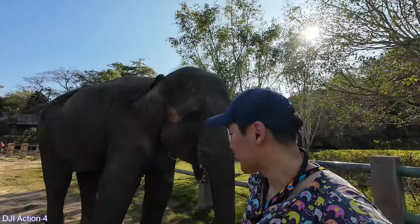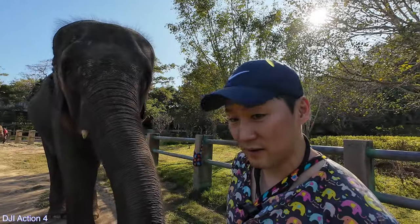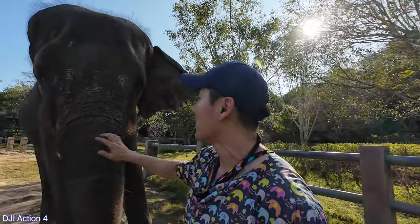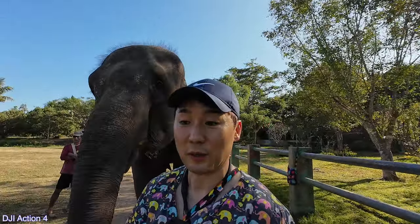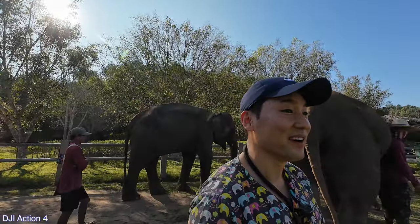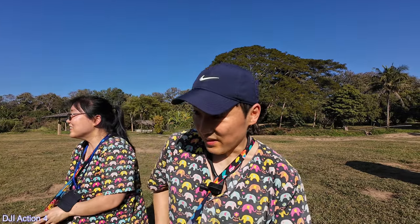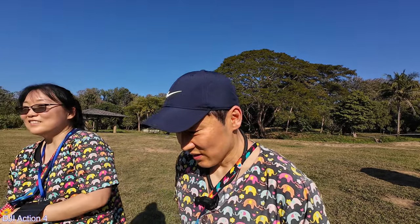Yeah, it's really cool. It's so big. Whoa. Hold on. Oh. Big. I don't know why I'm talking like this. It does remind me of being around my doggy. Animals are great. It's so fun. Gentle giants.